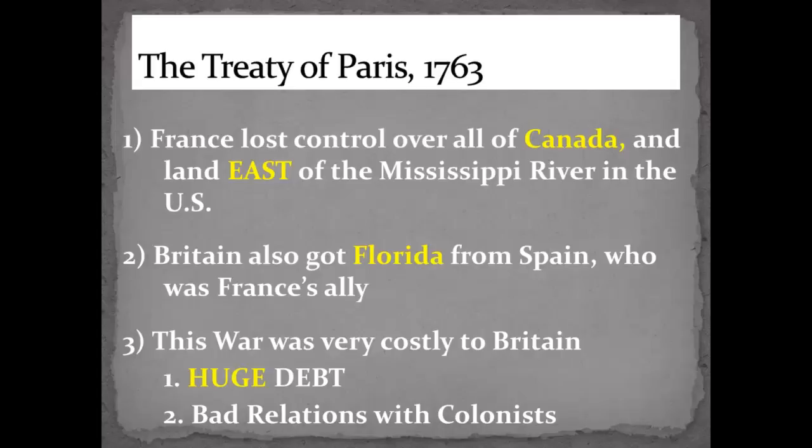Britain also got Florida from Spain — Spain was France's ally and they lost. That's how Florida became a colony and later a state. But this war was very costly to Britain. It caused a huge war debt, estimated at about 140 million pounds — billions of dollars in today's money. It created bad relations with the colonists. They were taxed a lot after the war, and they felt they were being constrained by Britain after having had their independence over here. This really caused a lot of problems later on.